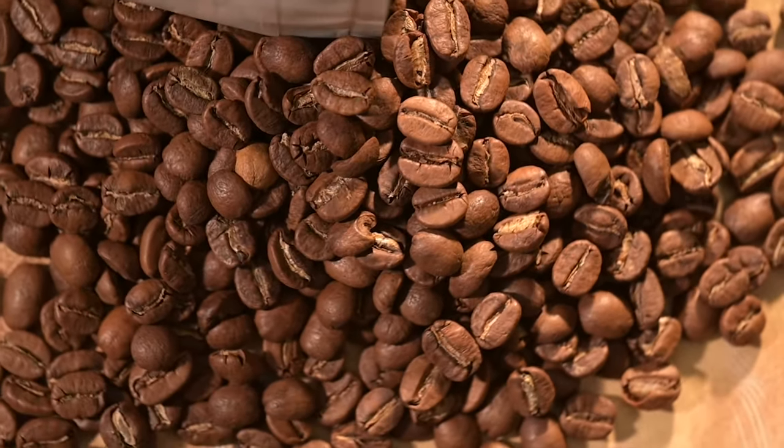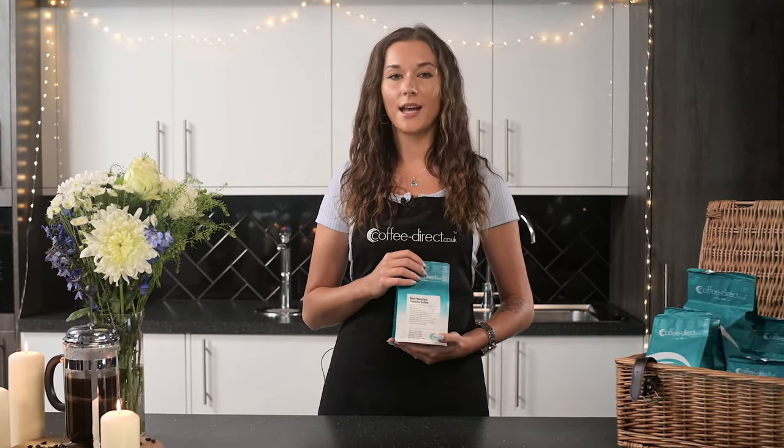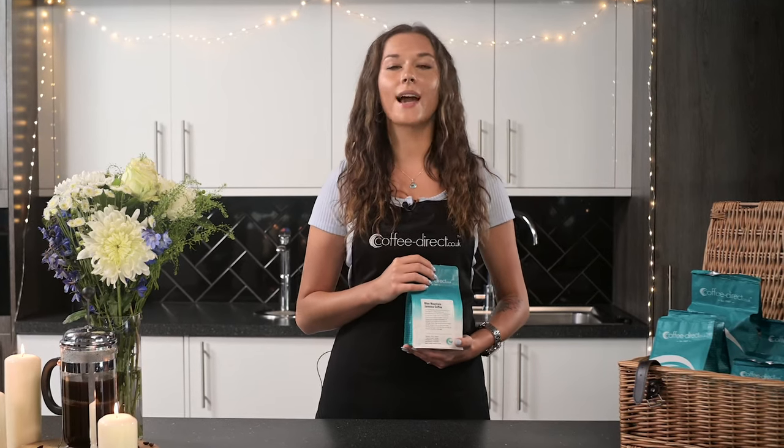Certified by the Coffee Board in Jamaica, our Jamaican Blue Mountain offers a superior and sophisticated flavor, a beautiful balance of aromas and a distinctive sweet and creamy aftertaste.